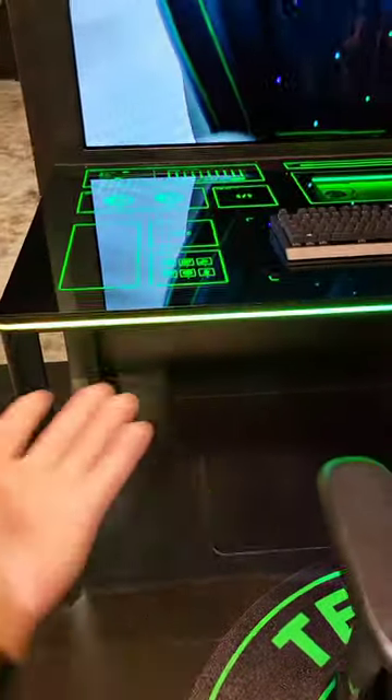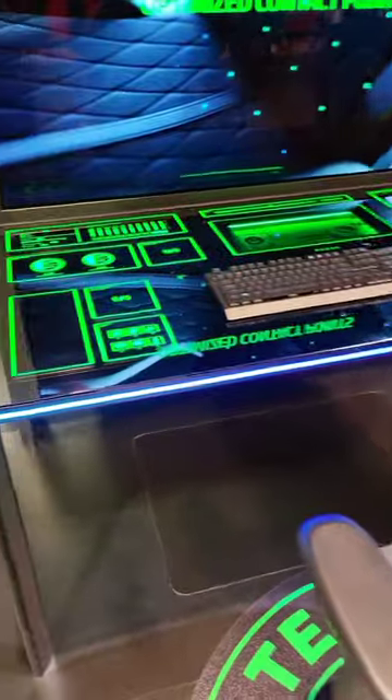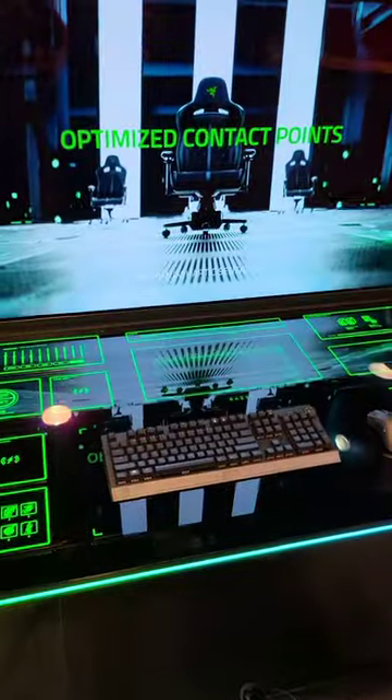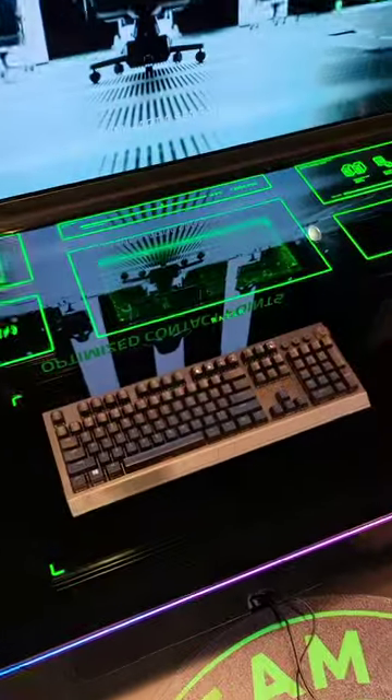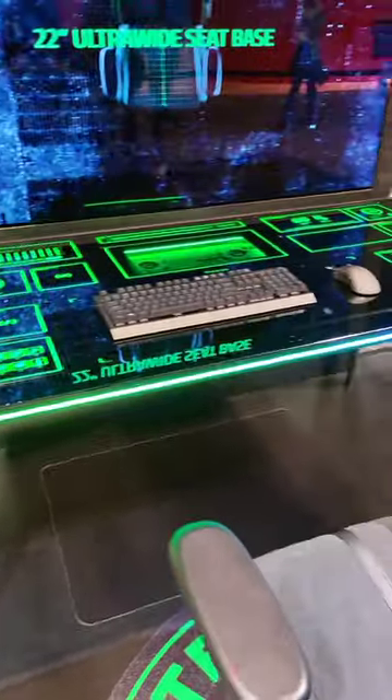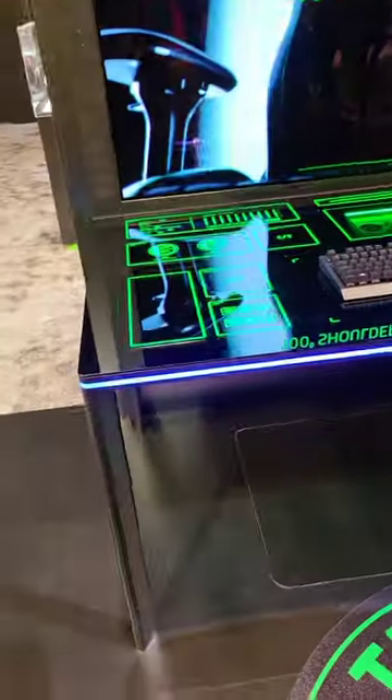This is a custom PCB that Razer has put together — you can see it right in the middle there. And it's upgradable as well. You can add more storage; you can basically do anything you want with this.